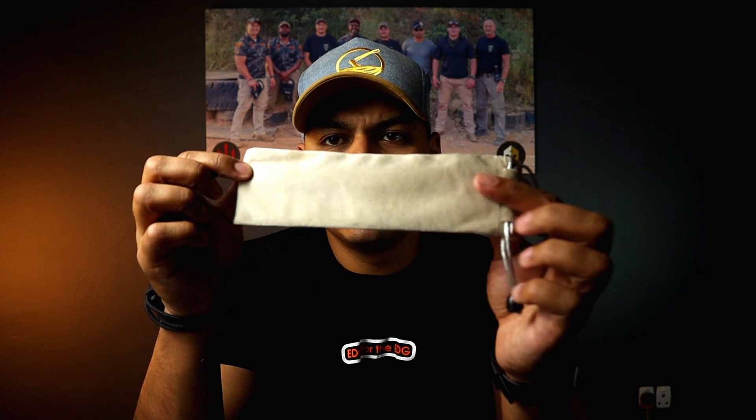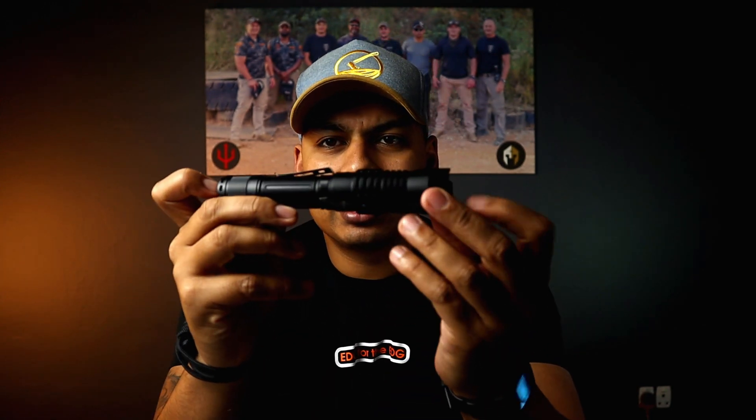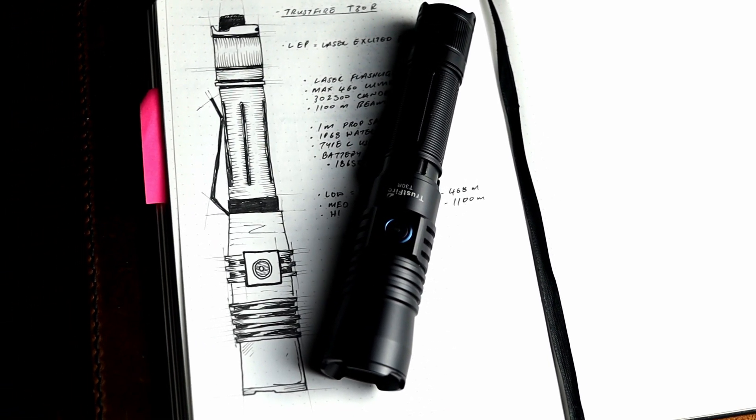The reason this carry case is so plush with the Thrustfire name embossed on it is because in South Africa this light costs 5,300 Rand. It's a very unique and very modern technology, so it is pricey. Someone who's going to buy this light is going to have to have a very specific purpose — it will fulfill that purpose, but it has to be for a very specific person.